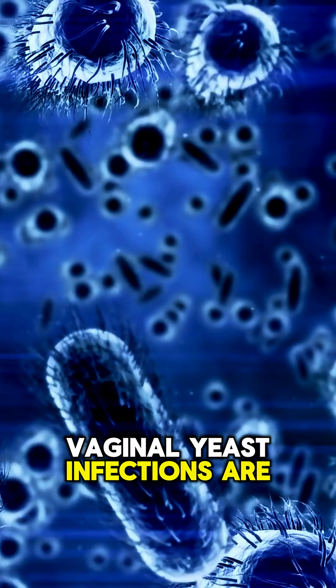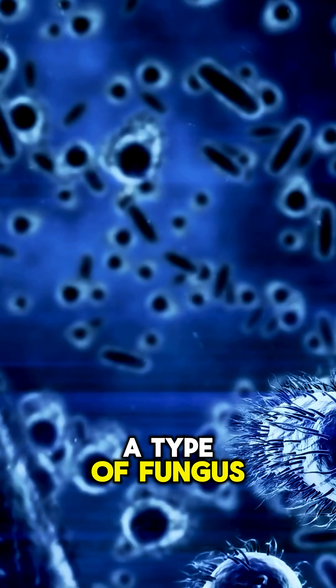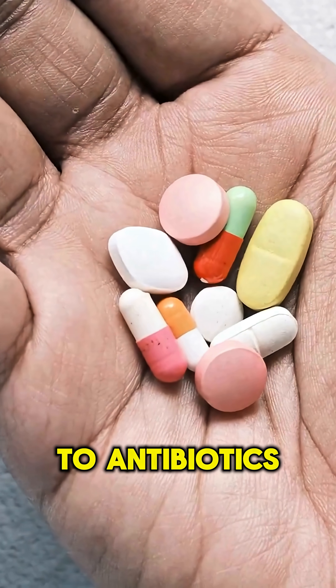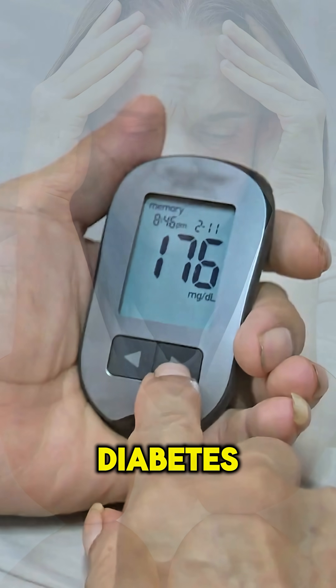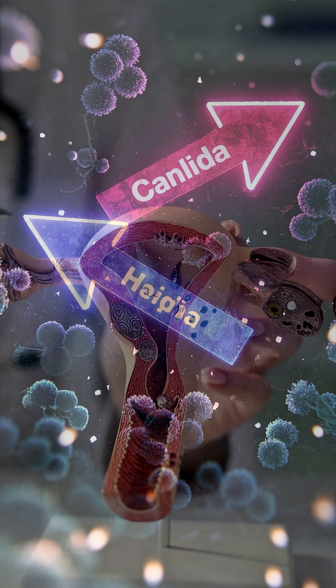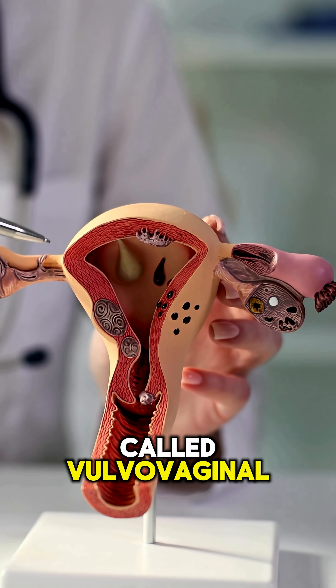Vaginal yeast infections are caused by candida, a type of fungus normally present in small amounts. But when the balance is disturbed due to antibiotics, stress, diabetes, or hormonal changes, candida can overgrow. This leads to an infection called vulvovaginal candidiasis.